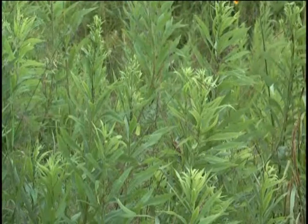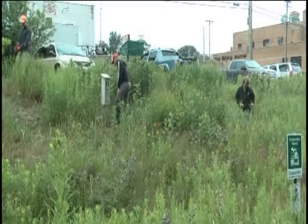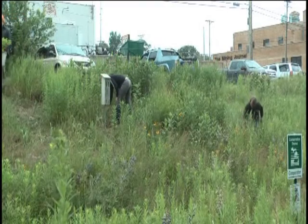Some of the most common include goldenrod, swamp aster, northern sweetgrass, and sugar maple trees. But there are many, many more common plants native to the UP.